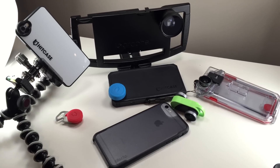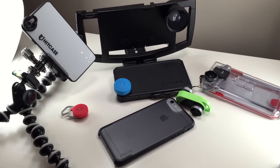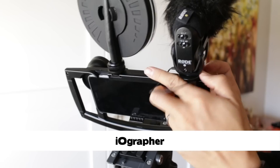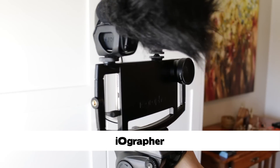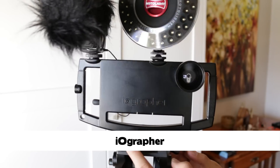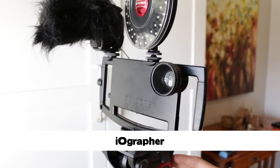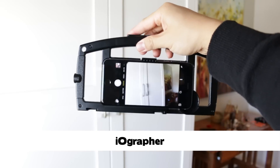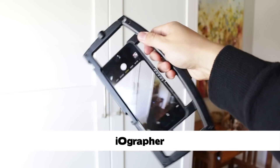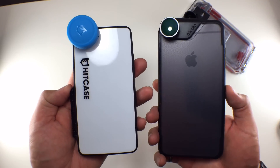Before I get to waterproof cases, I'm going to talk about videography and photography cases. If you know a budding videographer, someone who does a lot of Periscoping, or a Viner, check out the iOgrapher. This iPhone case has changed how I capture footage for my YouTube channel. It's got two cold shoe mounts as well as two quarter-inch attachment points, which means you can attach your iPhone to virtually any camera accessory you want.